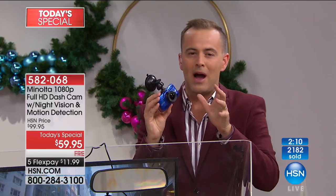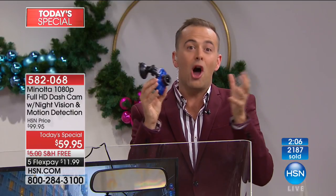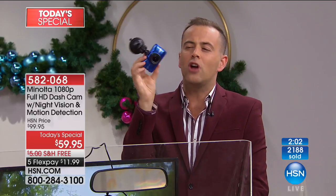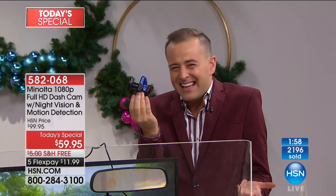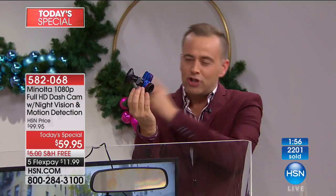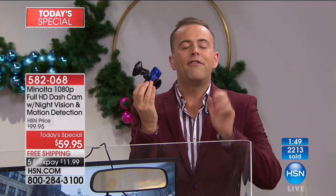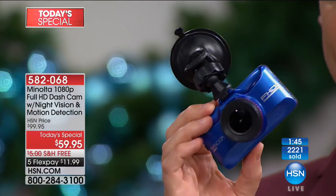I just want you to try it. That's why I was thrilled this was the host pick tonight — for me, this was probably the most unexpected success story. I didn't think I needed it, I got it because I trust Joe implicitly, and then my wife had an accident six months later. Thank God I had it. For $59, it's too inexpensive not to get it.